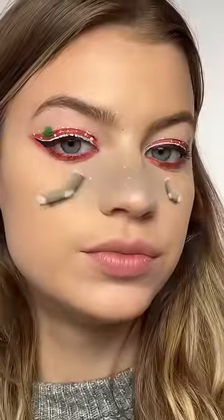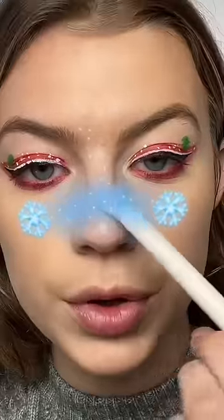What do the cheeks have in store for us today? Grabbing some blue. Snowflakes are done. Now adding the white dots.